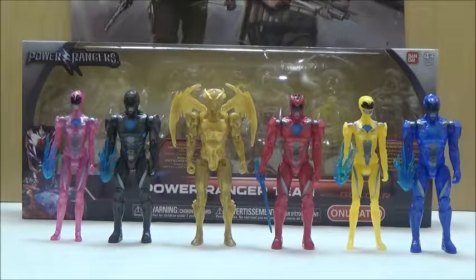Hello YouTube, this is Jarkon633 and today we're taking a look at another Power Rangers review. This time we're going to take a look at the Target exclusive Power Rangers Team Pack, which includes the five main Rangers of the upcoming Lionsgate movie, along with the exclusive Goldar.